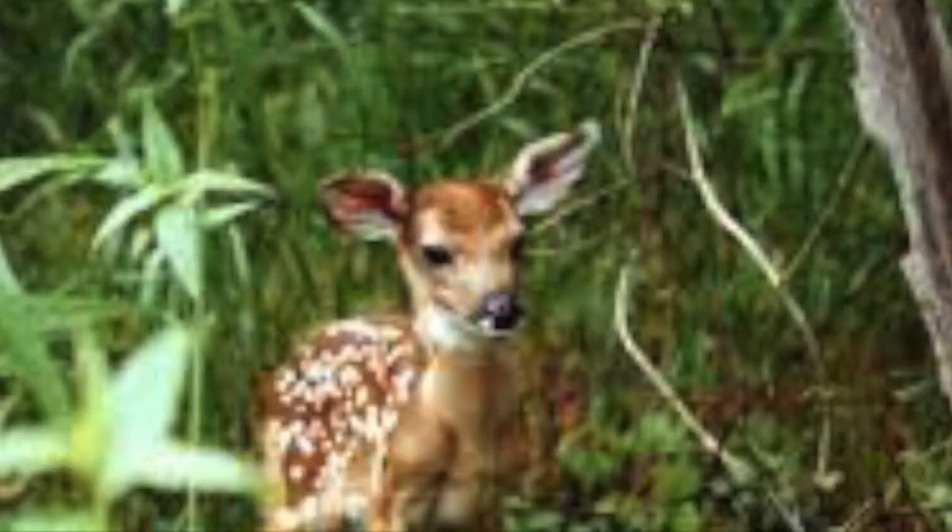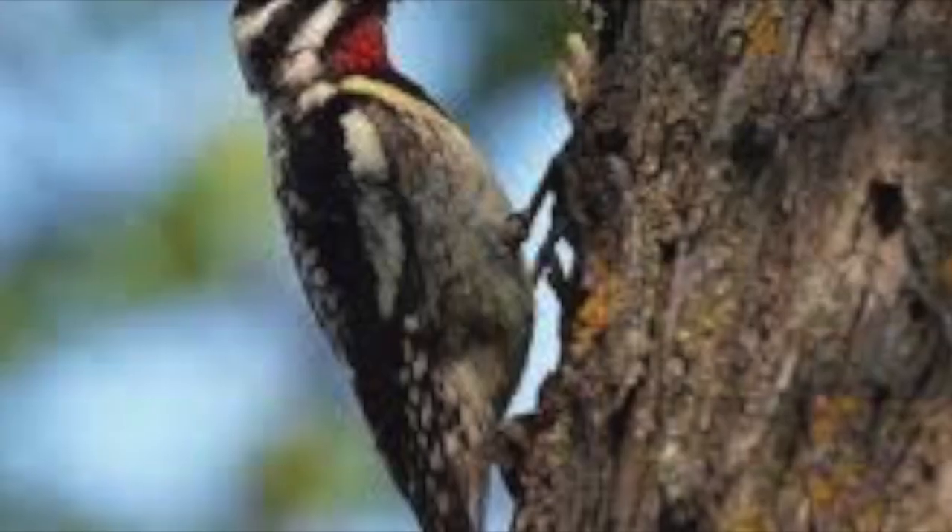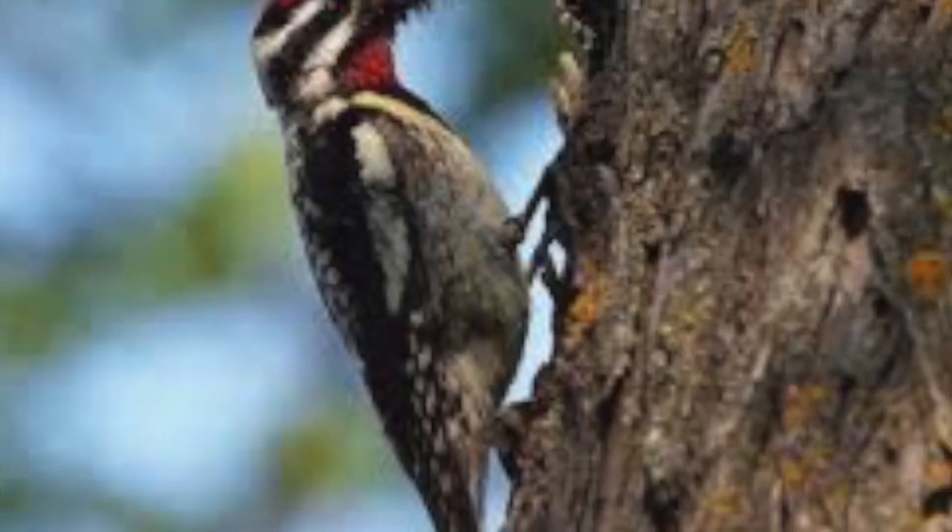Large animals seen in the park are bobcats, deer, feral pigs, and more. Species of birds are commonly found in Congaree, especially woodpeckers.